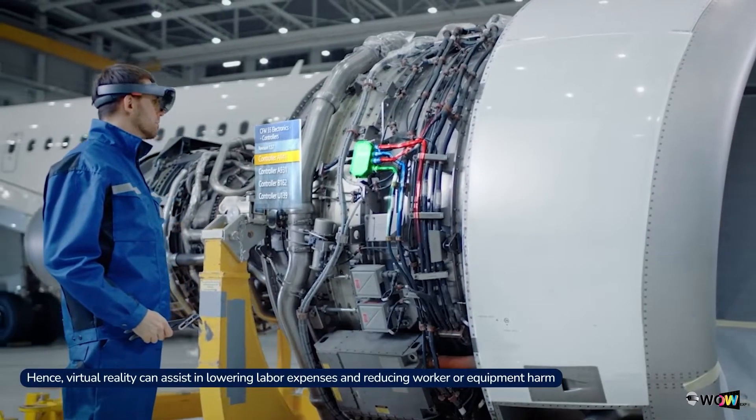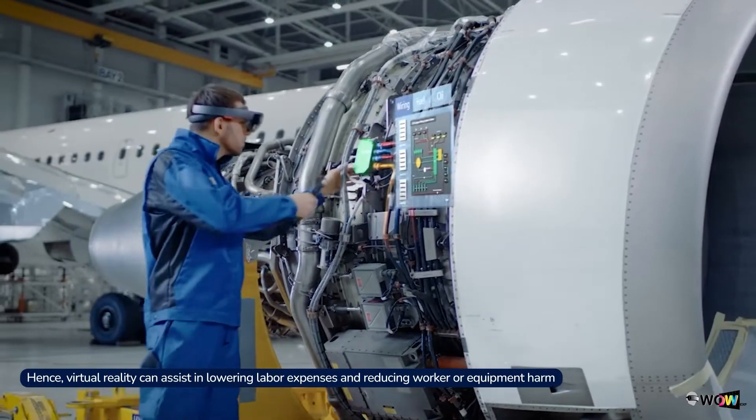Hence, virtual reality can assist in lowering labor expenses and reducing worker or equipment harm.